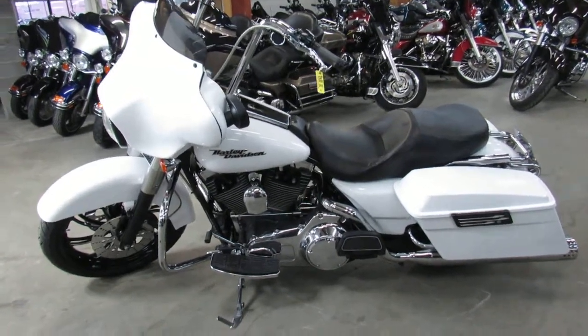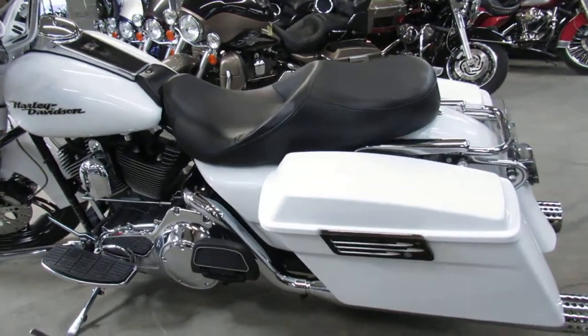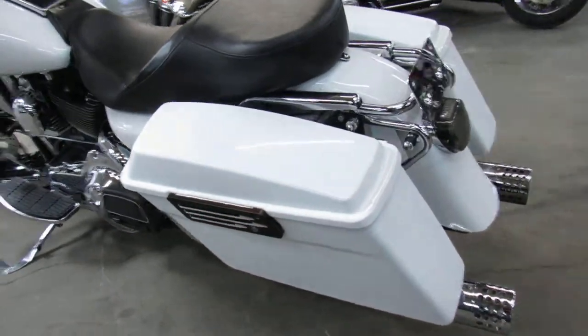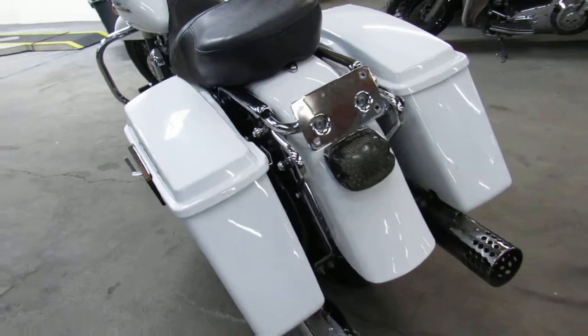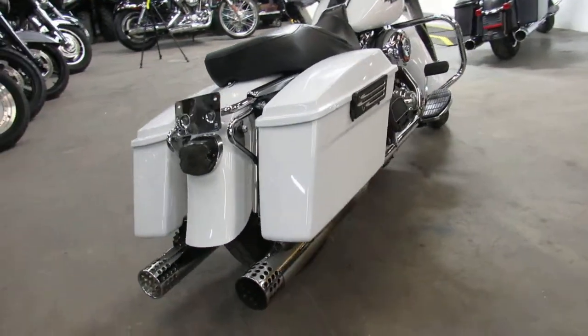Hey guys, it's Approval Powersports here doing some videos on the used Harleys. We've got over 400 used Harleys to choose from. This one here is a 2007 Electric Glide — as you can see in the video,